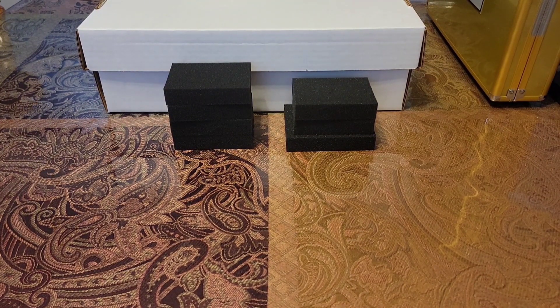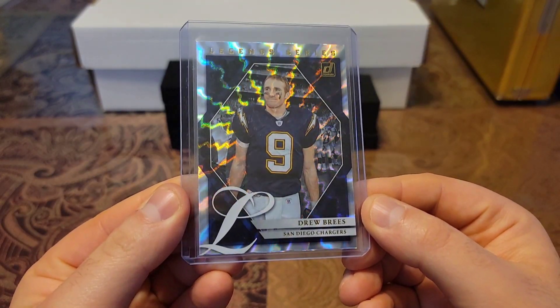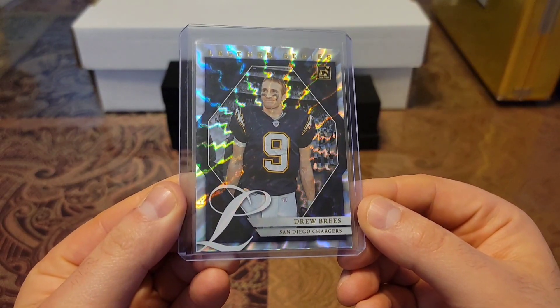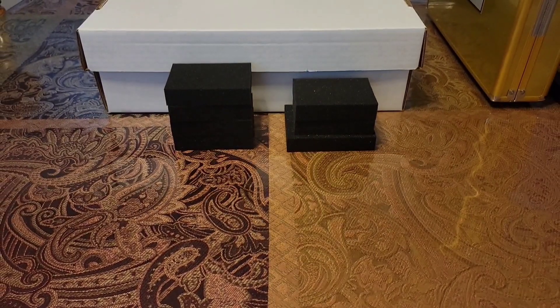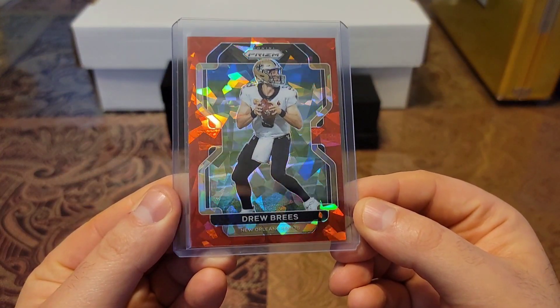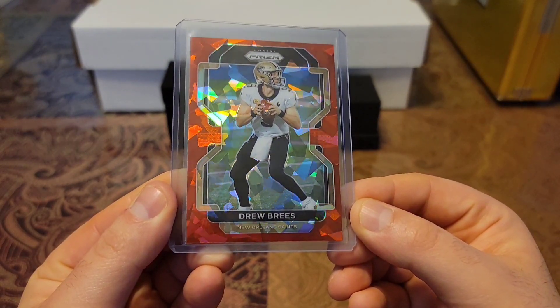Then we have a 2021 Legends series. Check this baby out — look at that shine. That's a shiner. Beautiful card. Then we have another beauty: 2021 Red Cracked Ice from Prism. Beautiful card.